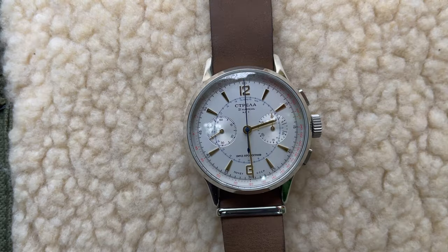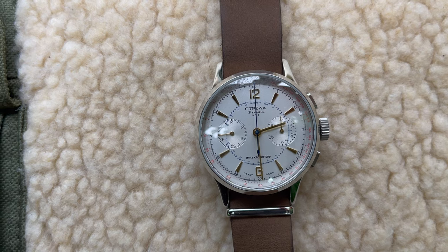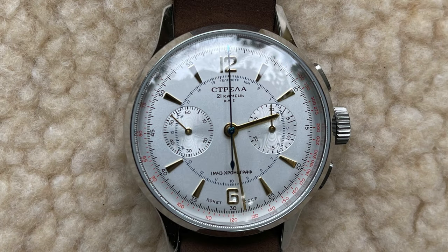This is a Strela. This is an actual production Strela, and this is what his counterpart Alexei would have been wearing during the Apollo-Soyuz. These Strelas were also worn by KGB agents. It's a pretty decent watch — I'd probably want to wear this one.